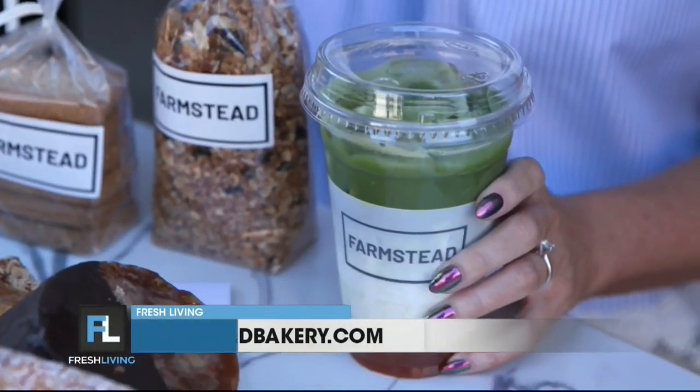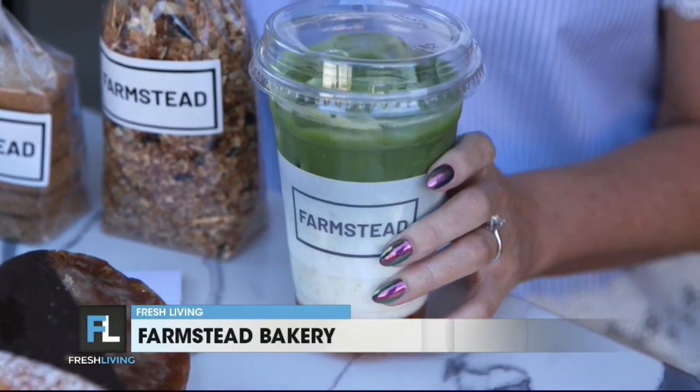You're also known for your delicious coffee. Tell me about that. So our coffee is awesome. We're actually switching our menu to fall, so we have a few fun fall drinks coming in. This one in particular — mango matcha. If you're a matcha fan, definitely look out for that one.